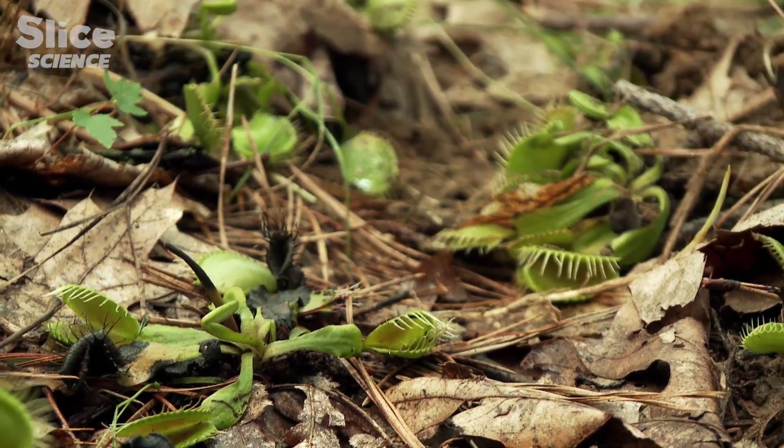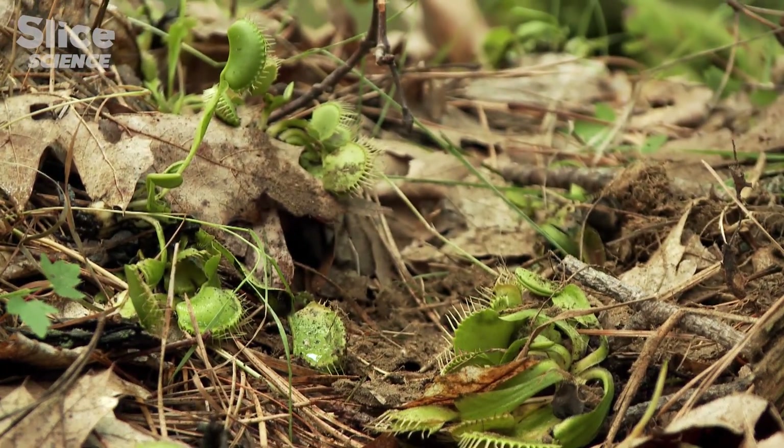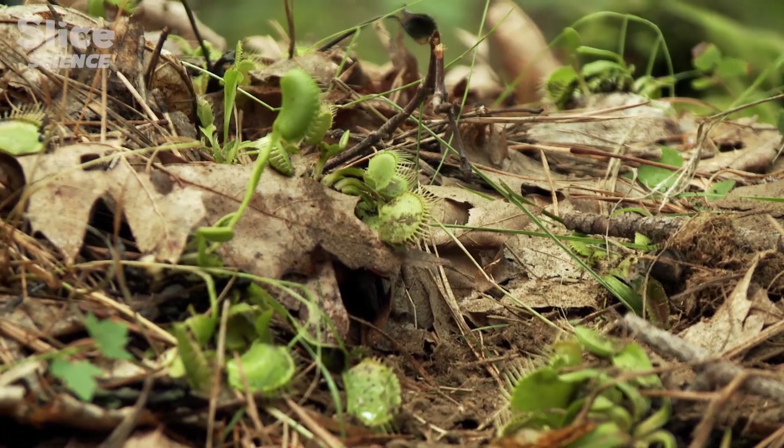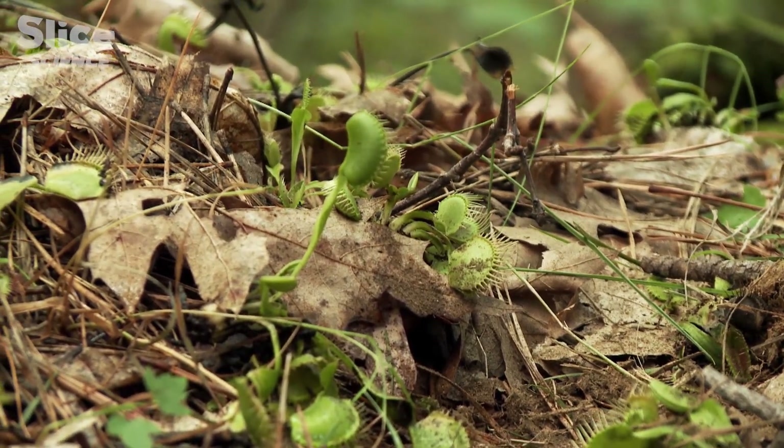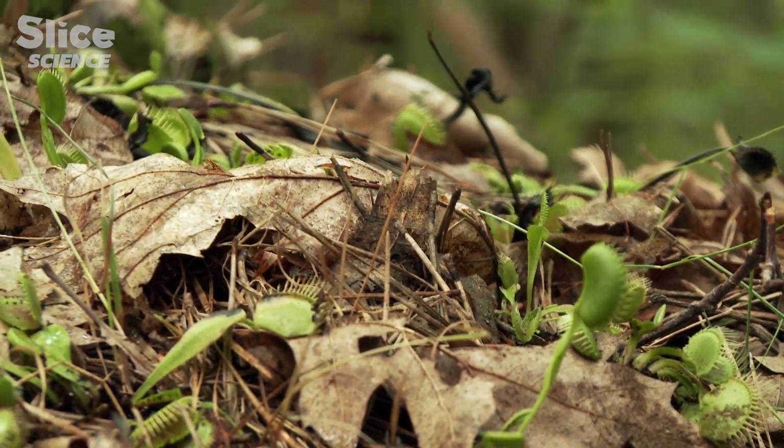Some plants, those growing in very nutrient-poor conditions, evolved a particular mutation to allow them to capture insects and extract the minerals and nutrients directly from the insects.